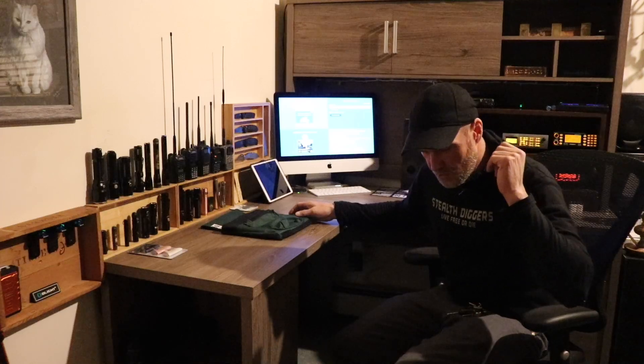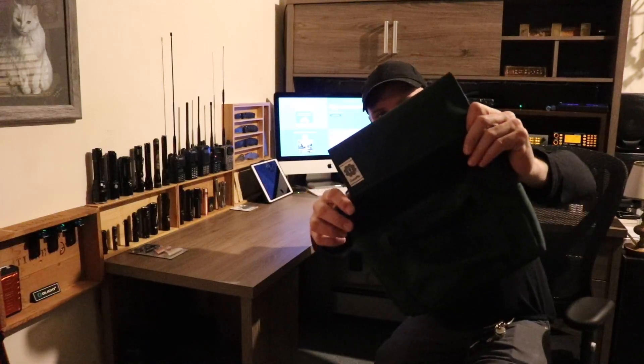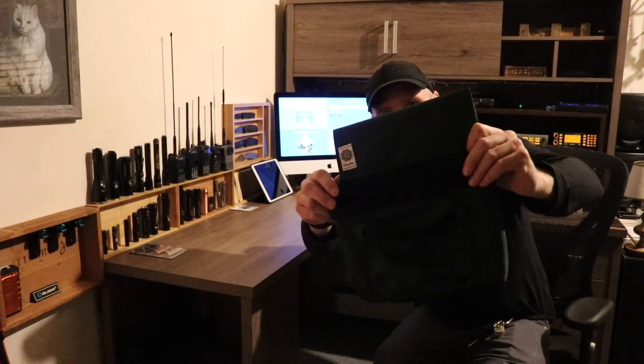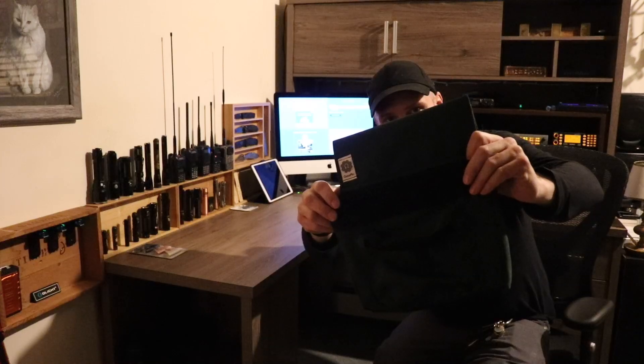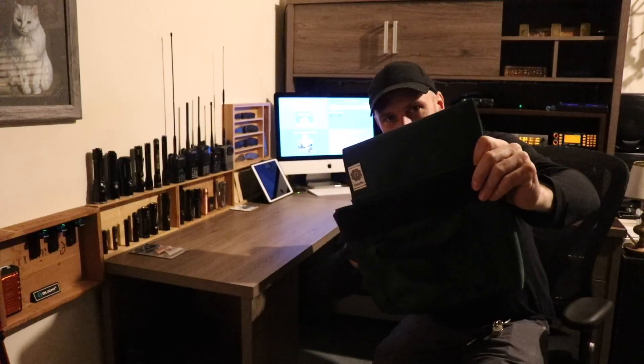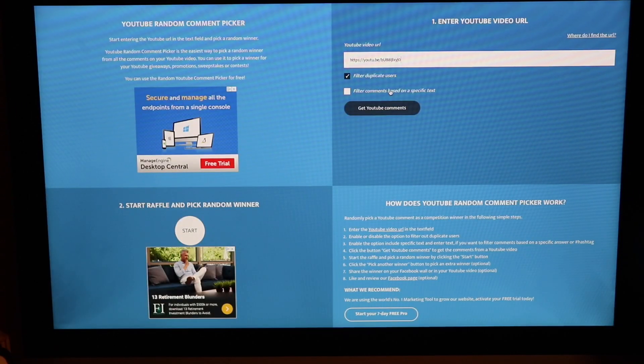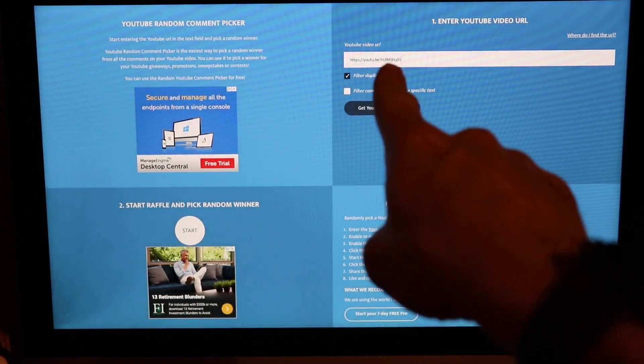Hey everybody, hope you are enjoying your holiday week. This video is to draw the winner of the fantastic Omega Mill Minuteman pouch. We'll get right over to the computer, get this done, see who our winner is. Good luck to everyone who left a comment. Alright, here we go, we have the video URL loaded up.